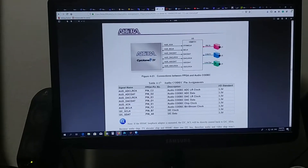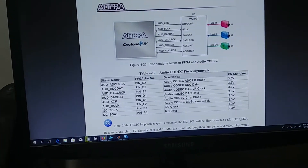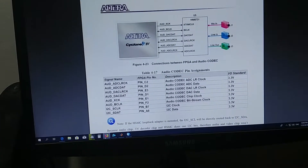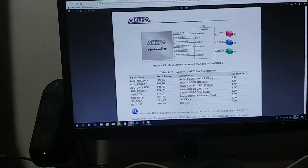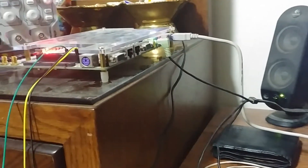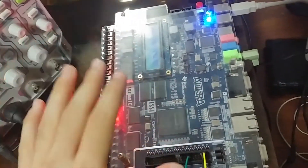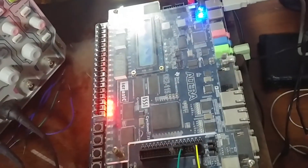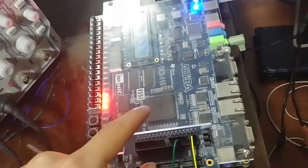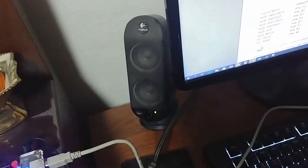Hey everyone, today's project is a demonstration of a WM8731 audio codec chip on the DA2115 FPGA board. What I've done here is just storing 13 seconds of music on the on-chip memory on the FPGA, which are M9K blocks, and send those digitized data to the audio chip so that I can hear those 13 seconds using my audio system.